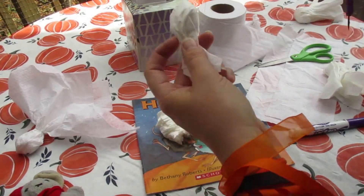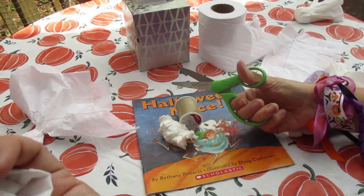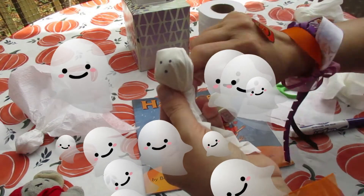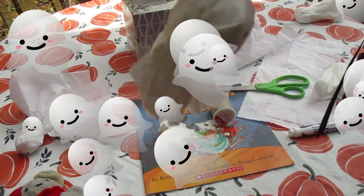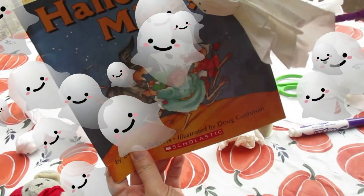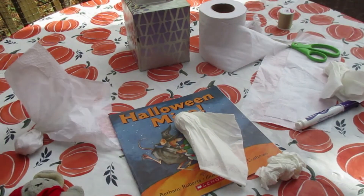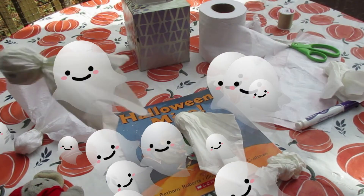And then take a piece of string. Thread's just more fun because it's invisible and it looks like it's really flying. And you tie your knot — ta-da! What do you think? Pretty fun, huh? Not so spooky craft!